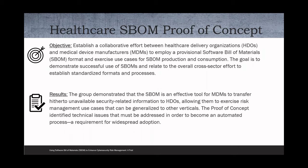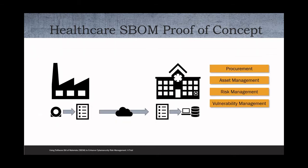The result of all of this proof of concept work was that we were successful. We proved the case that you could transmit this information from the medical device manufacturer to the healthcare delivery organization and have them make use of the information and successfully manage their risk. As Jim stated, the proof of concept was a success. Key to this were four discrete use cases: procurement, asset management, risk management, and vulnerability management, through which we were able to leverage software bills of materials and identify efficiencies and operational opportunities. We didn't have that level of visibility before, and for my team and our biomed team, this was really exciting.